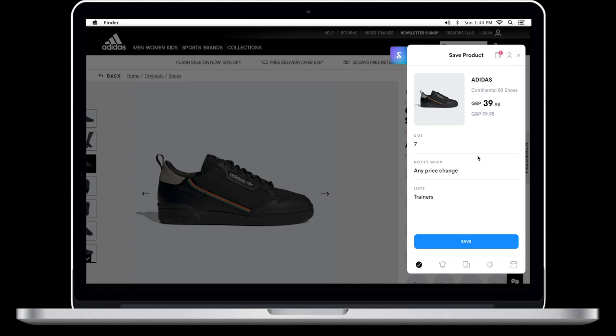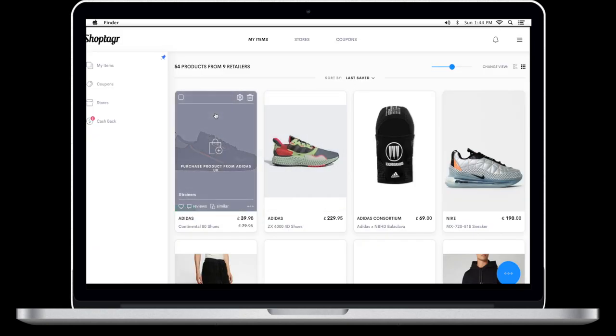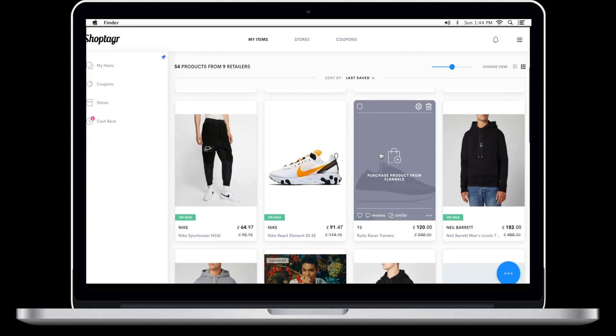ShopTagger will also notify you if an item has gone down in price. You can also set it so that if an item is sold out and comes back in stock, ShopTagger notifies you when it's back. If you've got the mobile app it will send you a push notification, and they'll also send emails to let you know if there's been any changes to your items. There were situations where items were out of stock and I used ShopTagger to tag them.